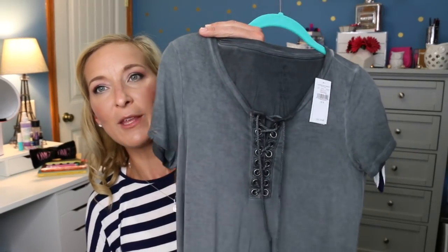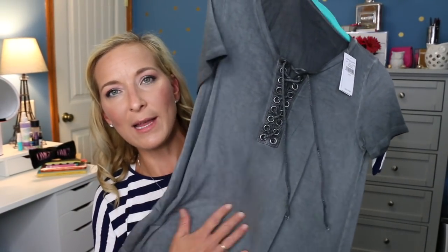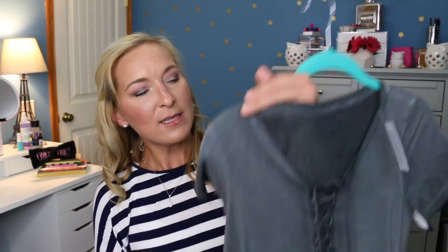Then at American Eagle, I also picked up this shirt right here because I thought it might be cute and comfortable for the summer. It's very soft — it almost feels silk-like. I love the way it feels, and I thought it would be nice and cool to wear for the summer.